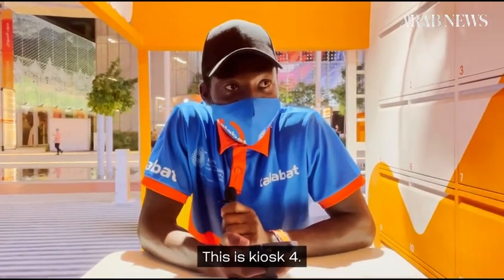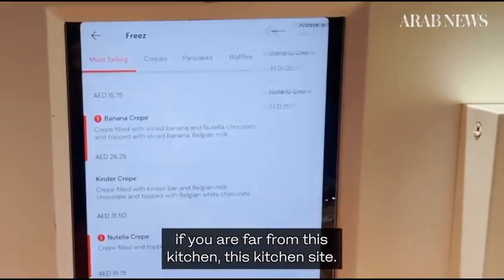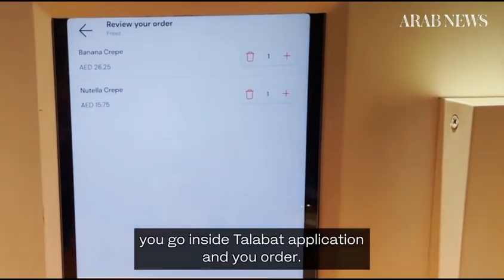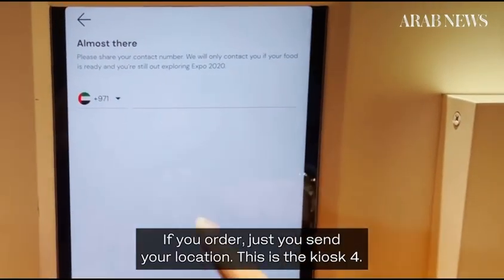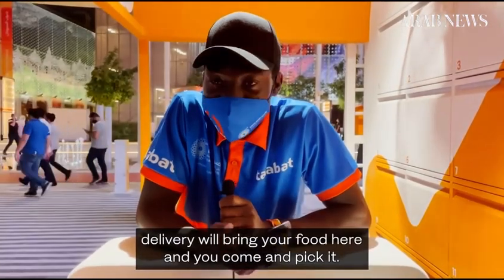This is Kiosk 4. Talabot has its big kitchen in Expo. If you are far from this kitchen site, you go inside the Talabot application and you order. If you order, you just send your location. This is Kiosk 4. Delivery will bring your food here and you come and take it.